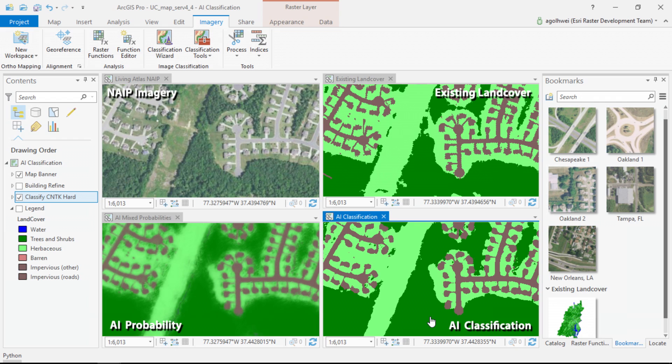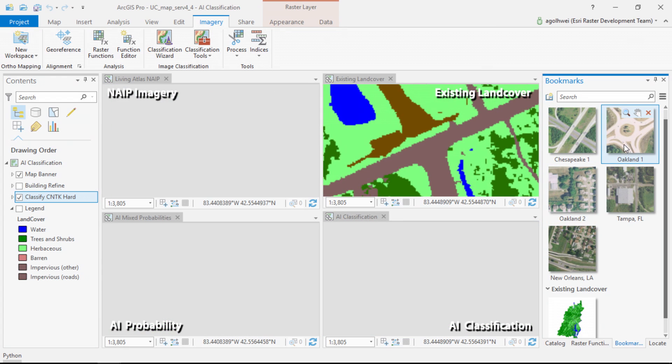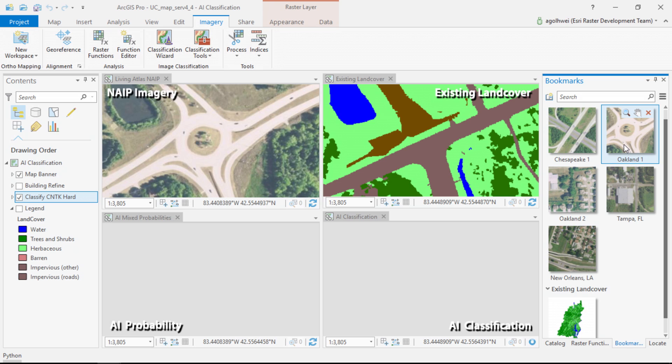These results look pretty good, but the real power of this approach is that we can use the same algorithm to classify land cover in places that it's never seen before — like this location here in Oakland County, Michigan.